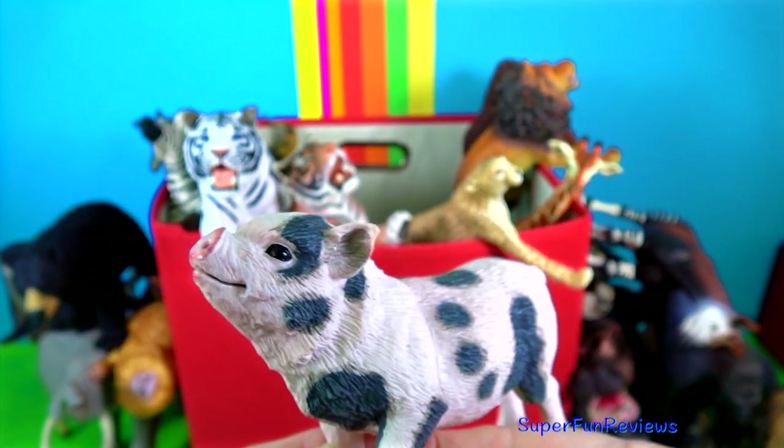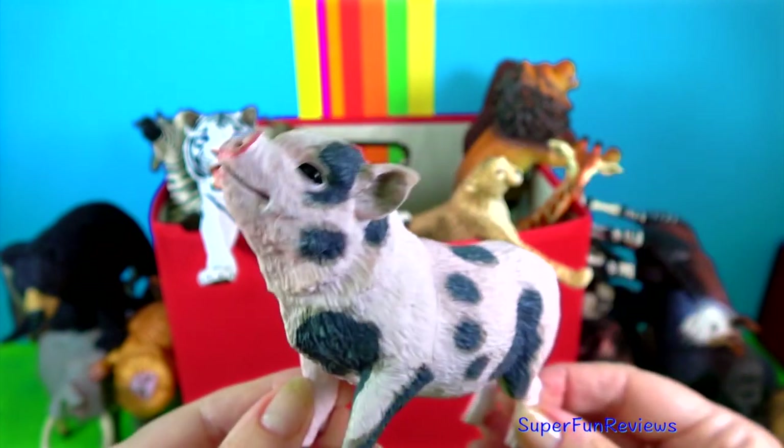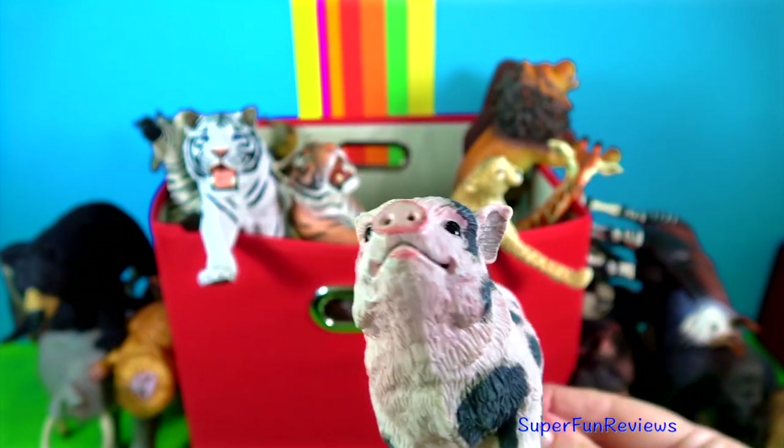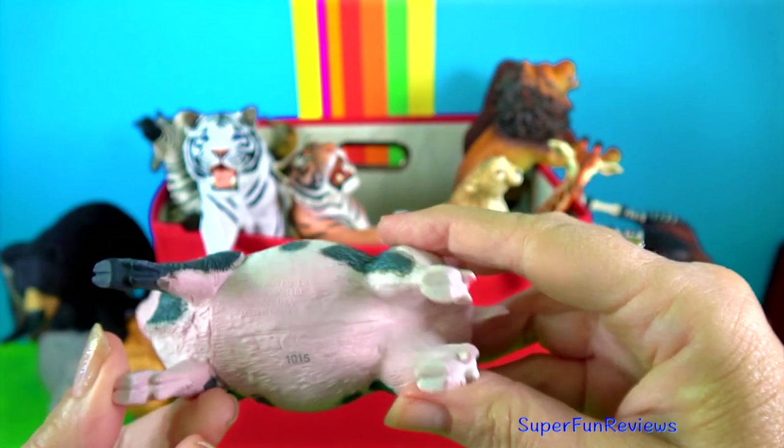The pot-bellied pig. Quite a cute little pig with its curly tail. Pigs are very clean animals and love to play with children or other animals.